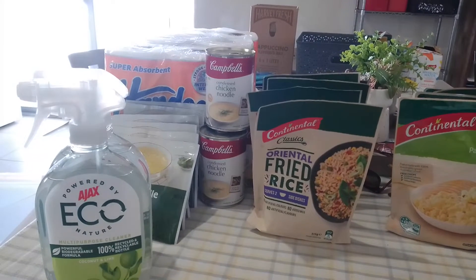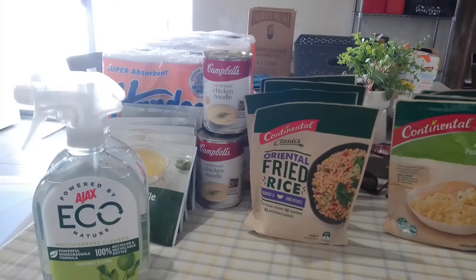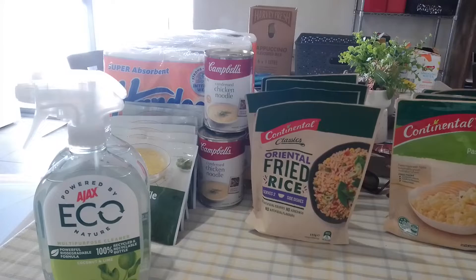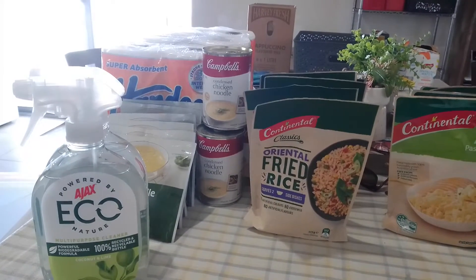Once again, I'd just like to add that stockpiling is not panic buying. Prepping is not panic buying. A stockpile, a prepper pantry takes months, even years to build up.